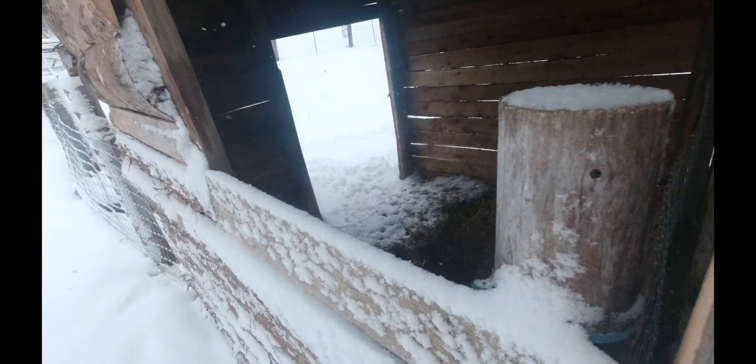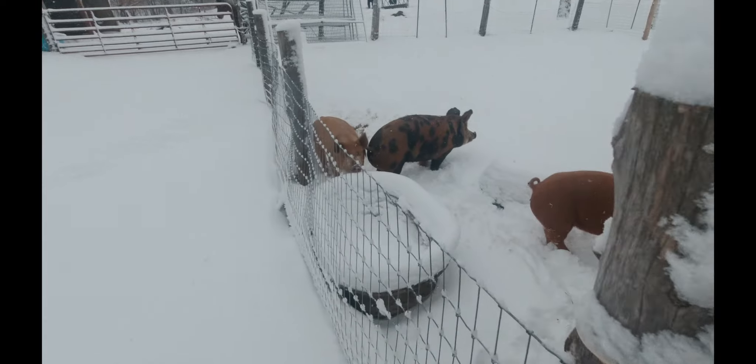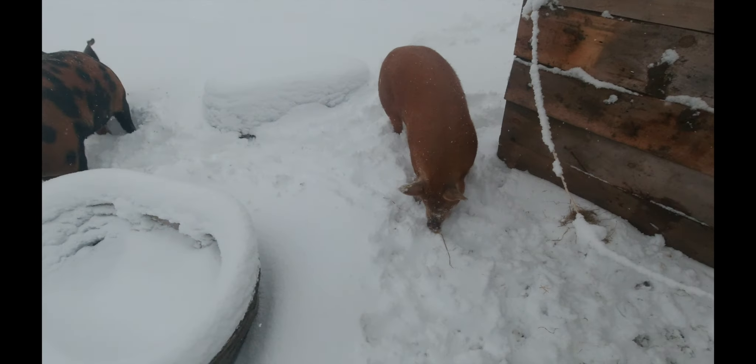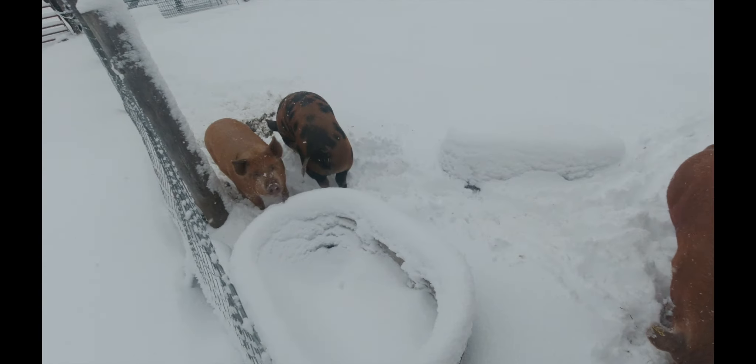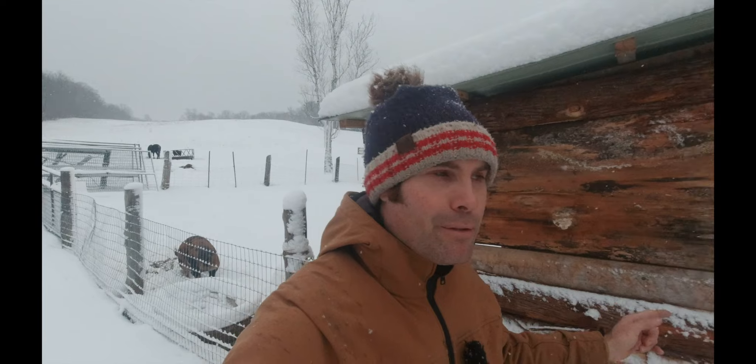We closed the barn doors last night to stop all the snow from coming in. Let's see how the new shelters fared up last night. How's it in there, goaties? It did pretty good — we left the doors open and the snow didn't come in too much.